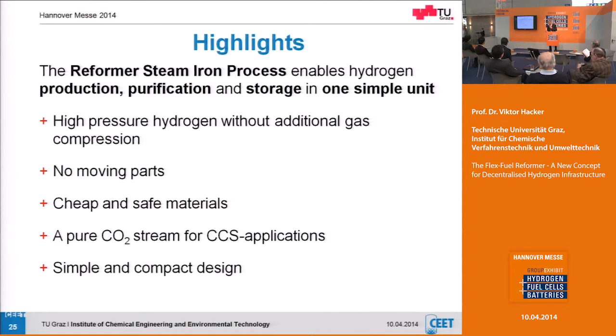Why do we think the reformer steam iron process has advantages? We will be capable of producing high-pressure hydrogen — very important for decentralized units because you need to store it. Ambient pressure production would require a compressor needing electricity. No moving parts, cheap and safe materials. You can also produce a pure CO2 stream for CCS — carbon capture and storage — applications. And it is a simple, compact design because you don't have many steps to purify the hydrogen. These are the main advantages compared to conventional already-available processes.